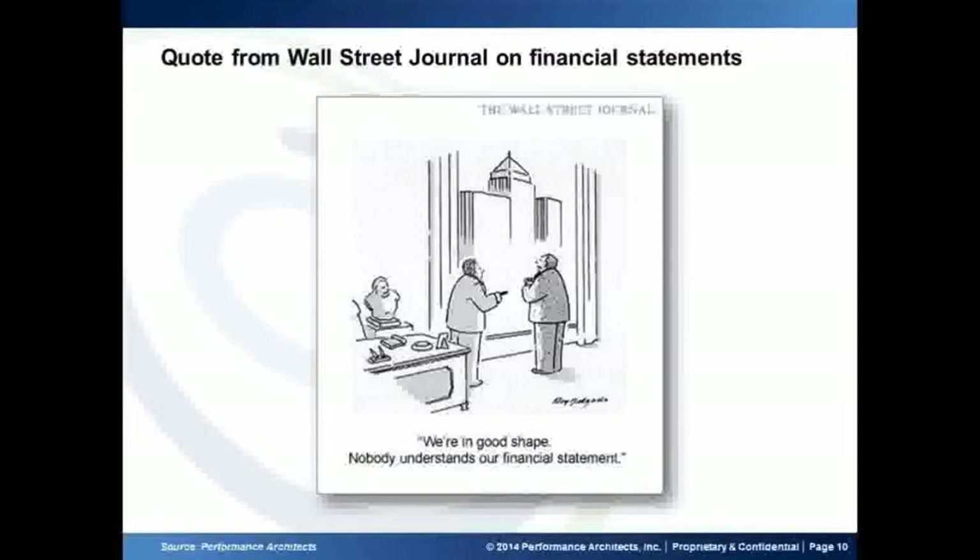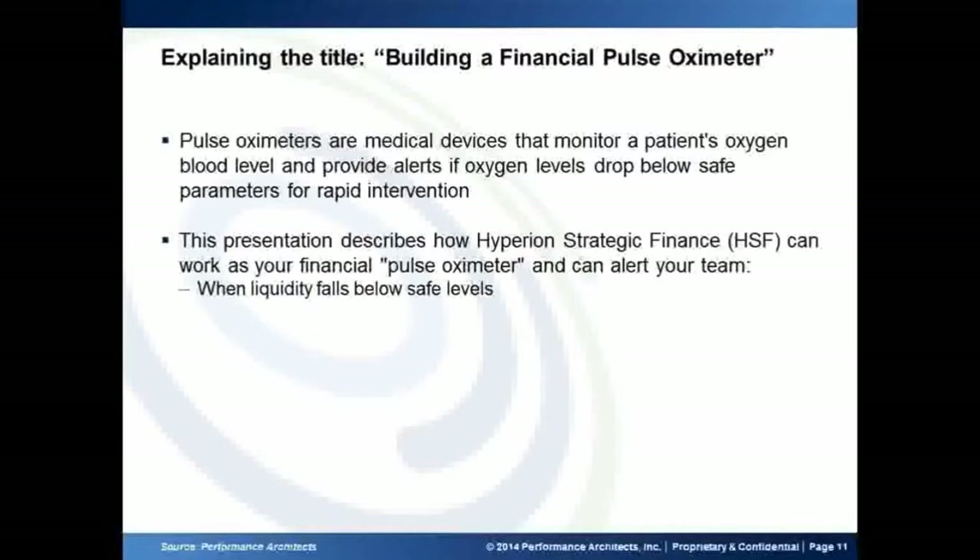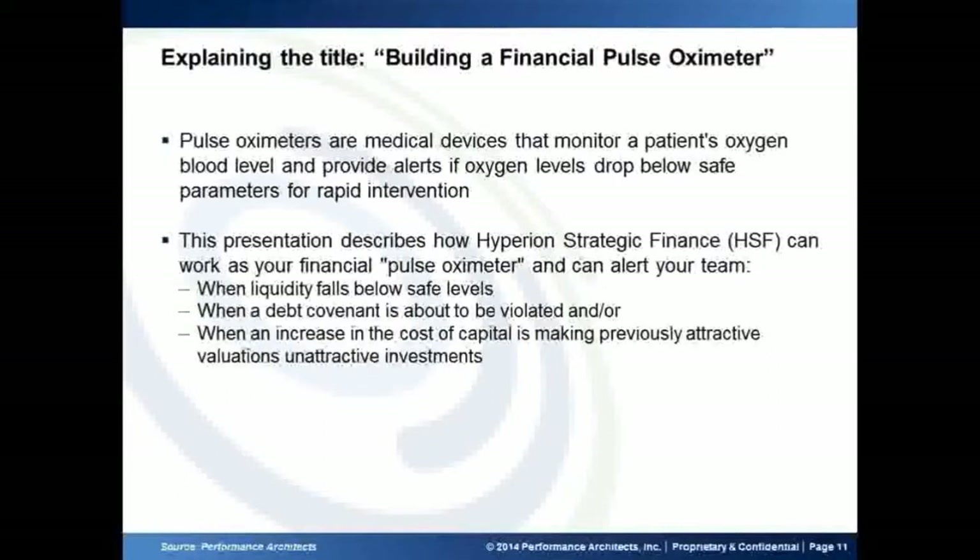I wanted to take time to explain the title. I have a little bit of interest in the medical industry, so I borrowed the statement from the medical side of things. A pulse oximeter is basically a medical device that monitors a patient's oxygen blood level and alerts you if it falls below certain levels. Borrowing the same definition, we wanted to show how HSF can act as a financial pulse oximeter — it will alert your team if liquidity falls below certain levels, if you are about to violate a debt covenant, or if there is going to be an increase in your weighted average cost of capital or your cost of debt, which in turn will make a previously attractive valuation no longer attractive.